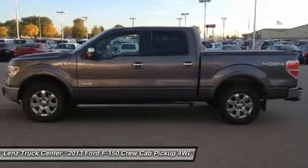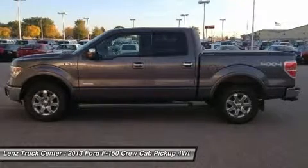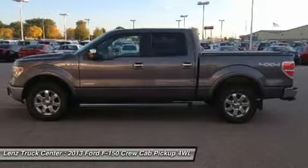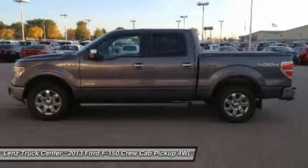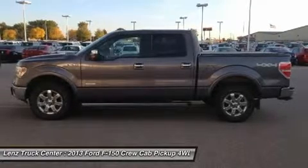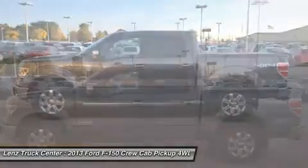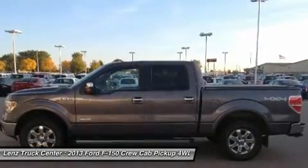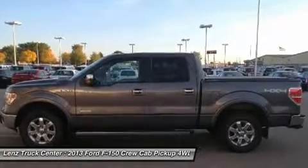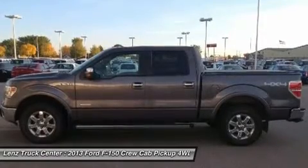If you live far away or close to us, we make it our promise to make sure you are a happy customer before, during, and after the sale. Lenz Truck Center has been in business and family owned for 25 years. With a new generation taking over, we plan on making this the place you and your children buy their next vehicle. Lenz Truck Center is the country's fastest growing dealership, having grown from about a 40 vehicle inventory in 1999 to over 400 today.